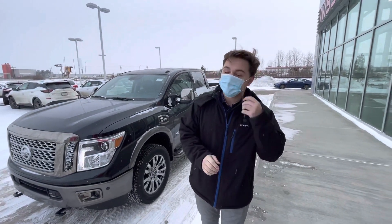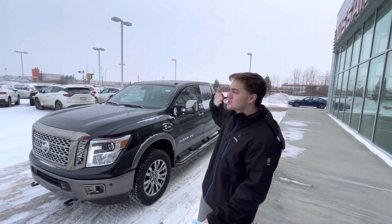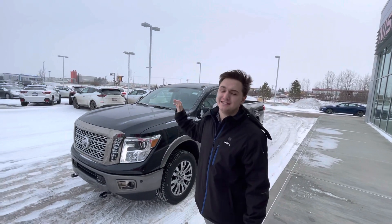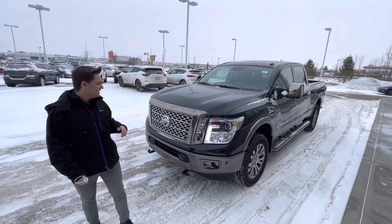Good morning to Pilger, it's Austin down here at LA Nissan. I'm the salesman that's going to be helping you out. I just wanted to show you this beautiful 2019 Nissan Titan. This thing is absolutely amazing with that 5.0 liter V8 engine.